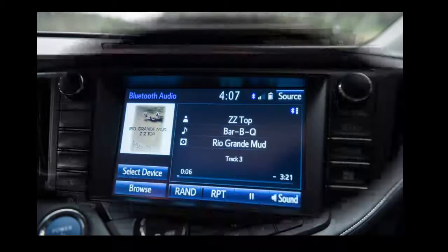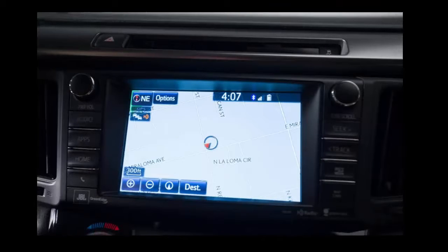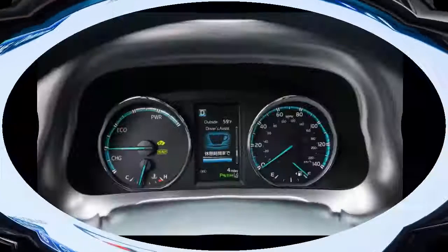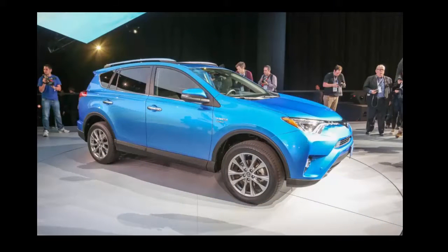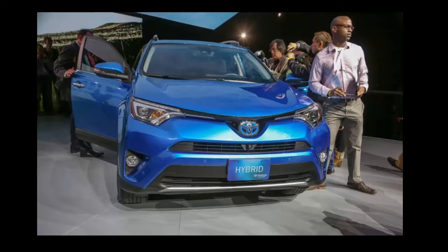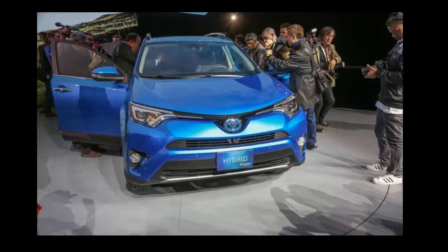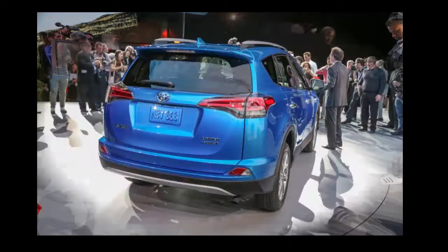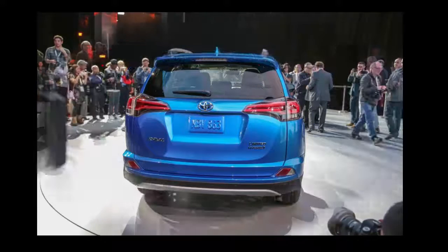The RAV4 Hybrid likely won't weigh quite as much. Unlike the oddball RAV4 EV, which used a previous generation RAV4 body up until it was killed off last year, the RAV4 Hybrid looks exactly like the gasoline-powered RAV4, which has been freshly updated for 2016 with new front and rear fascias and restyled rocker panels.